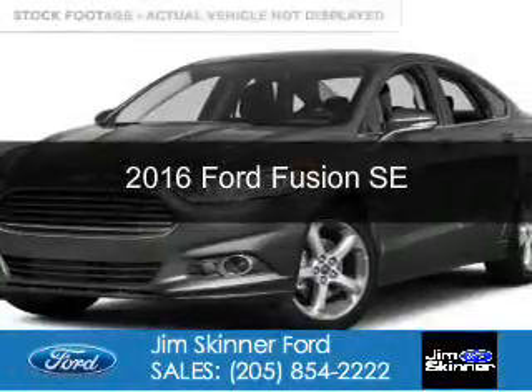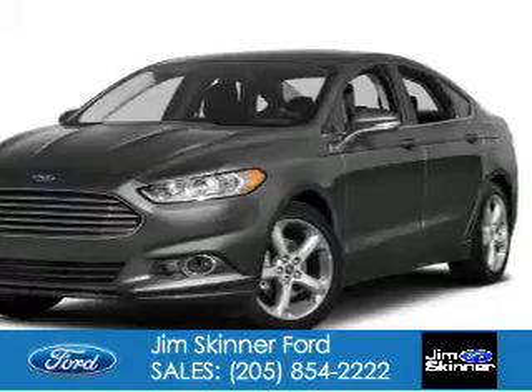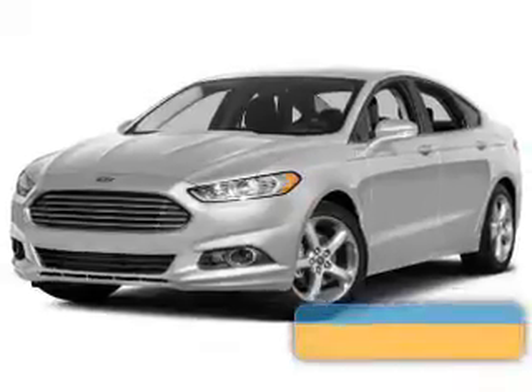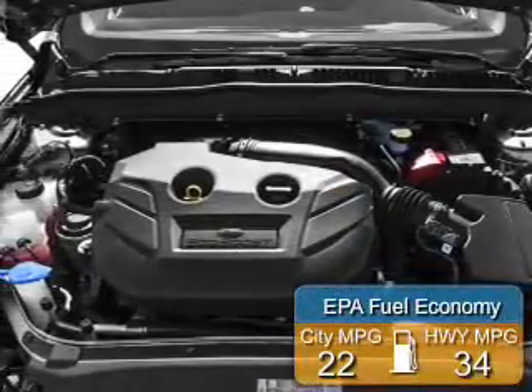This is a new 2016 Ford Fusion. It's powered by front-wheel drive, a 2.5-liter four-cylinder engine, and a six-speed automatic transmission. Great fuel efficiency saves you money by requiring fewer trips to the gas station.